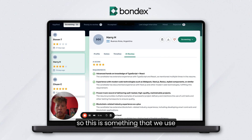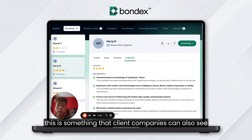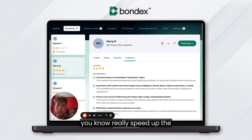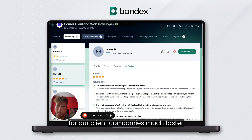This is something our internal team uses to quickly screen candidates, and it's also something that client companies can see when they're reviewing candidates themselves. It's a way to really speed up the screening process and get these ready-to-review candidates to our client companies much faster.